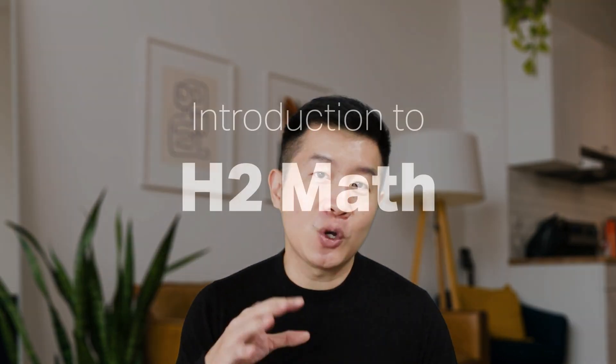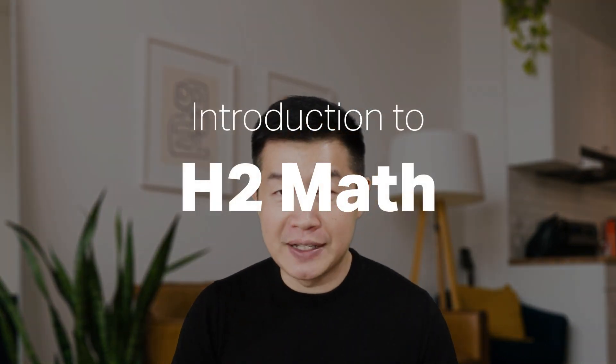Hi, I am Jack from Achievers with really awesome H2 Math tuition. For those of you who are starting H2 Math this year, let me give you a quick introduction to what H2 Math is about.